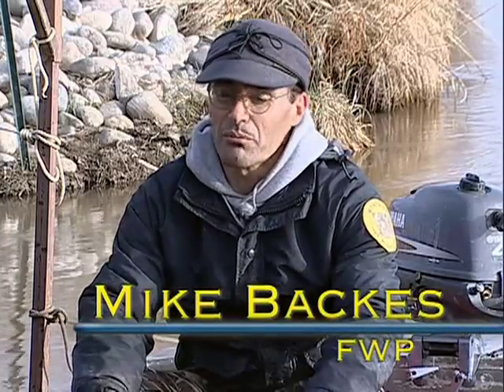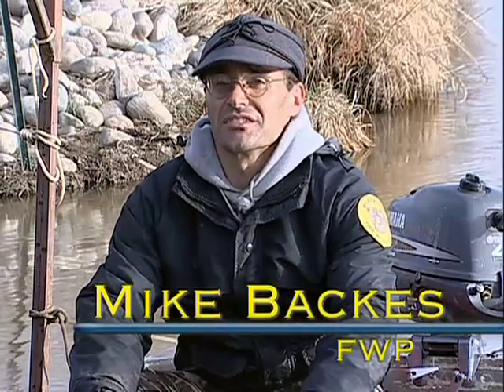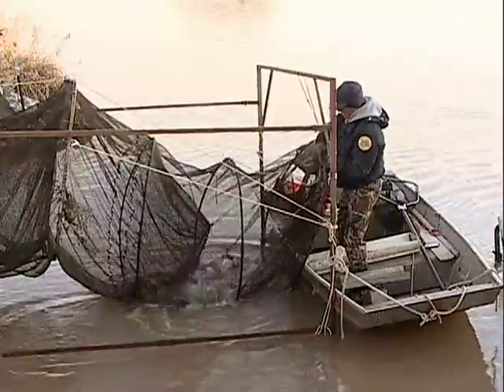Managers were confident that fish would use the passage, but what surprised them was the variety that did. "We expected to see some of the suckers, some of the river carp suckers and carp, but the diversity of everything has been really kind of a surprise — smallmouth bass, shirtail red horse."